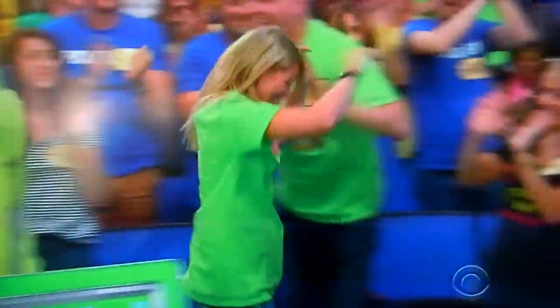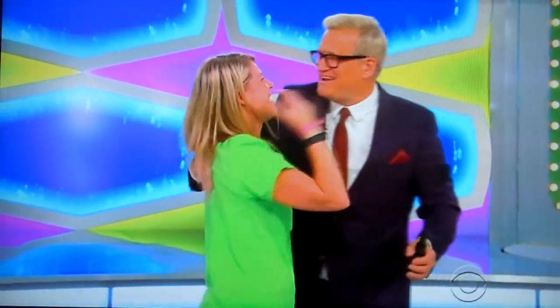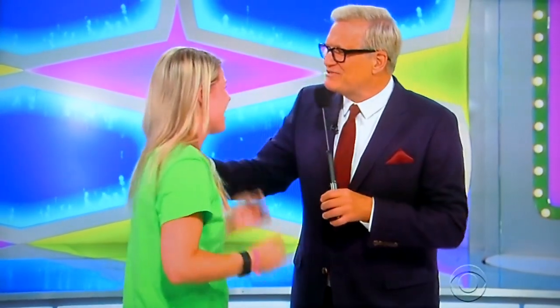Ashley! Ashley, how are you? Ashley, where are you from? I'm from Los Angeles. All the way from Los Angeles, everybody!